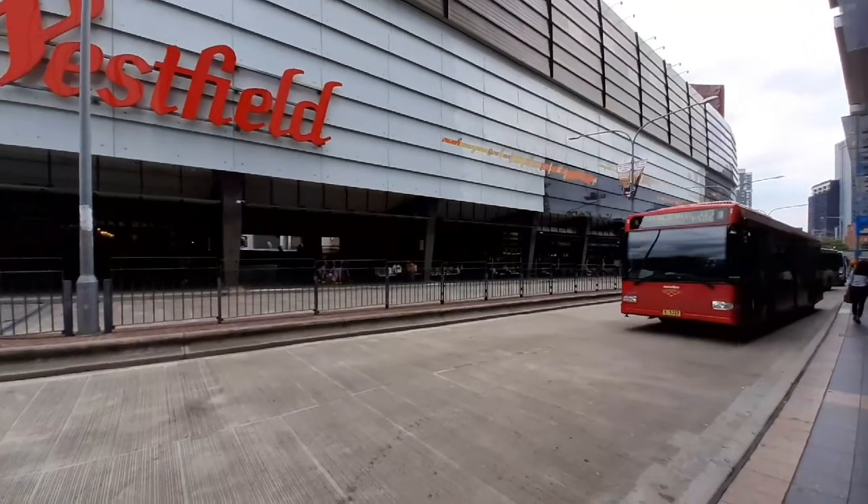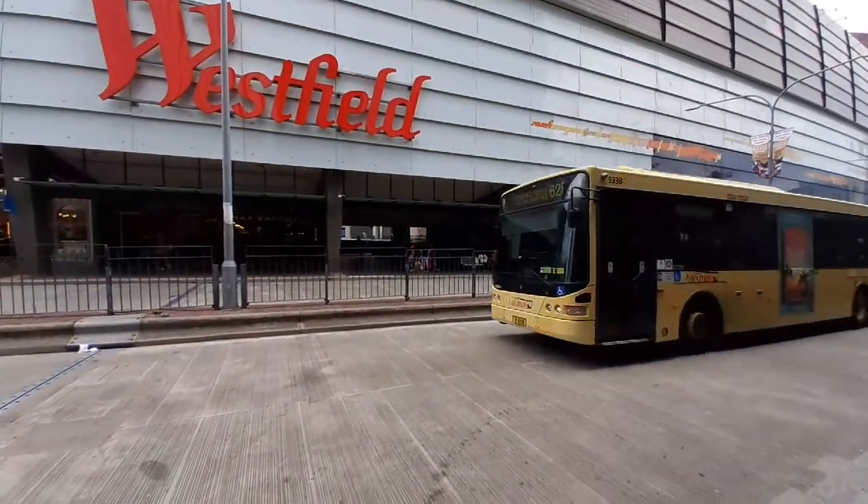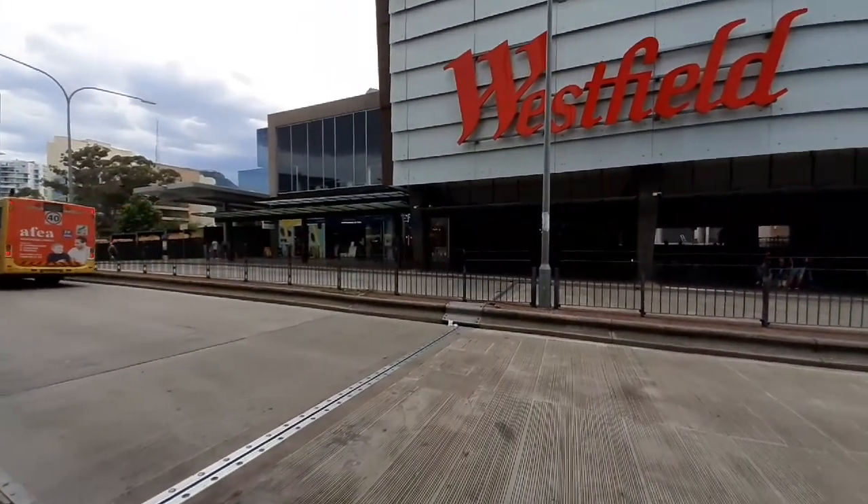We have an M92 departing for a Sutherland service, MO 53337. We have a Penrith Hill 625 via Carlingford, MO 93338.